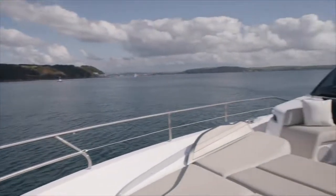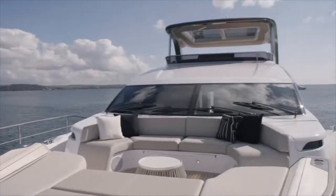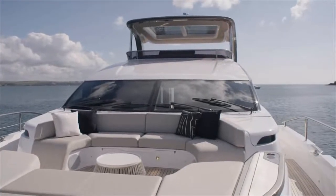Looking aft, you get a great view and great communication with your friends, captain or guests up on the flybridge.